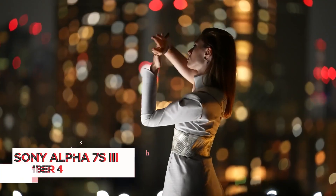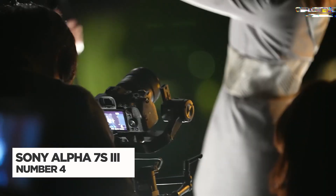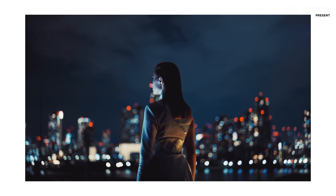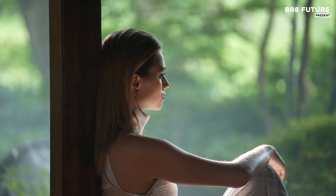The Sony Alpha 7S Mark III is a mirrorless full-frame camera designed for those seeking unparalleled video performance, especially in low-light conditions. It features a 12.1-megapixel sensor that prioritizes sensitivity,